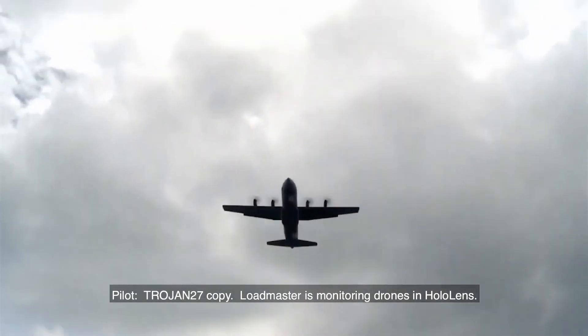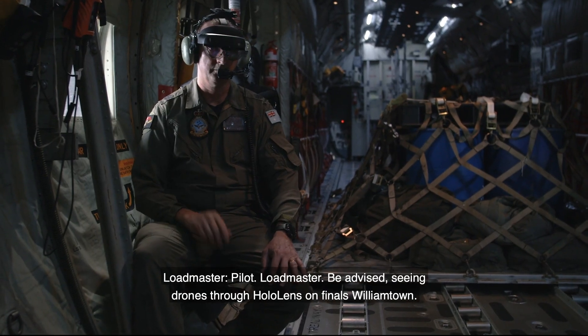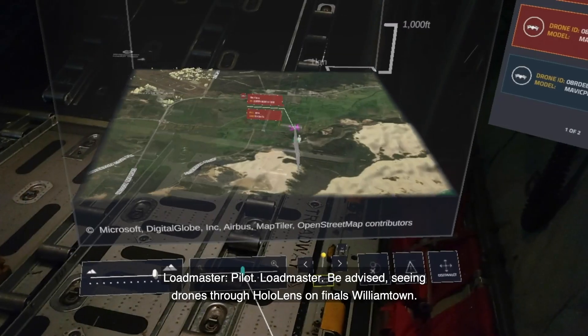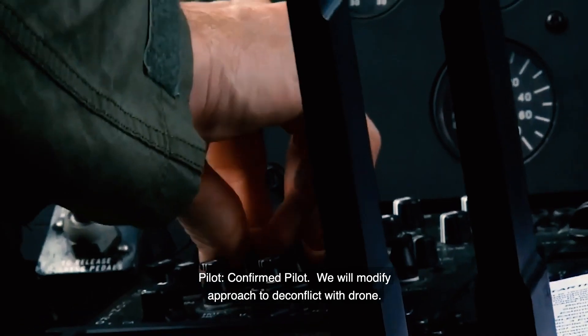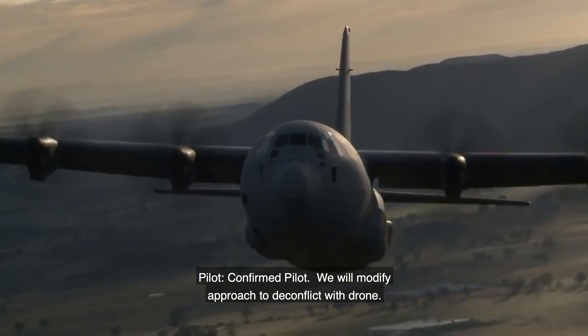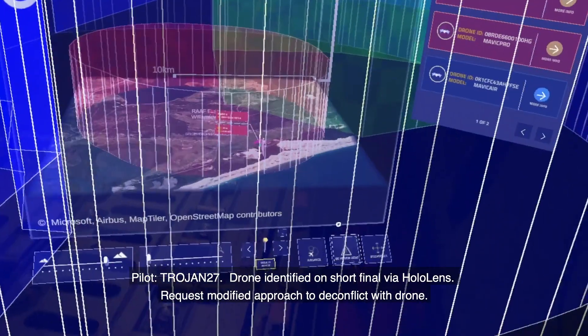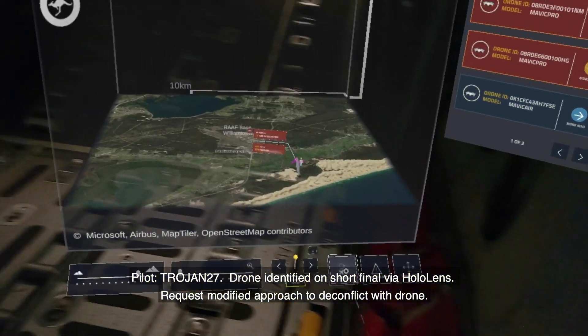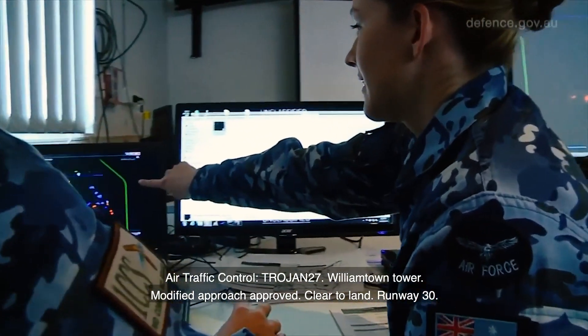Trojan 27 copy, Loadmaster is monitoring drones in HoloLens. Pilot, Loadmaster — be advised, seeing drones through HoloLens on finals Williamtown. Confirmed pilot, we will modify approach to deconflict with drone. Trojan 27, drone identified on short final via HoloLens, request modified approach to deconflict with drone. Trojan 27, modified approach approved, cleared to land runway 30.